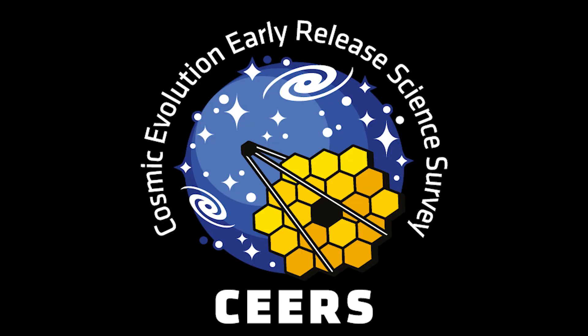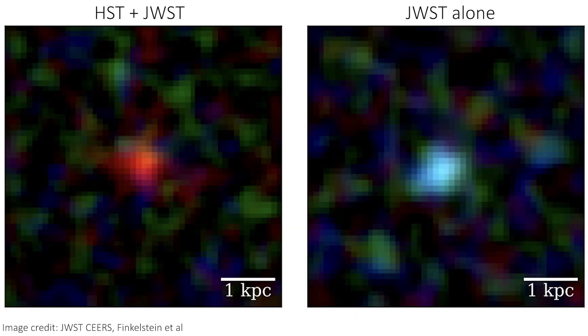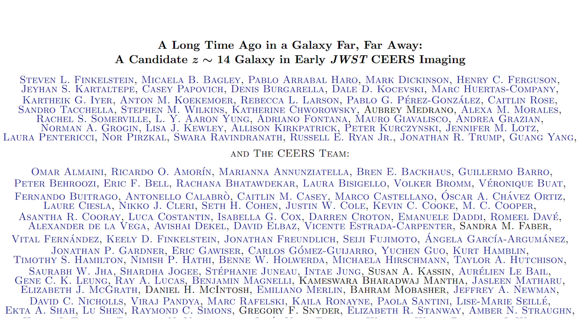Let's start with a paper by the Cosmic Evolution Early Release Science Survey, CEERS, that claims to have spotted a distant galaxy at a redshift of 14, which is huge — we're seeing the galaxy as it was just 290 million years after the Big Bang. From a non-scientific point of view, this galaxy has two fun things about it. Firstly, it's been named Maisie's Galaxy, after the principal investigator's daughter, as it was found on her birthday and she'd already asked him to name a galaxy after her. Secondly, the paper announcing the discovery has a fun title, very much in homage to Star Trek and Star Wars.